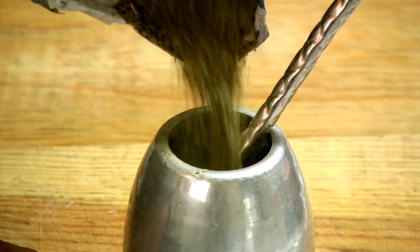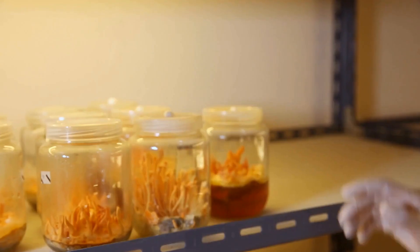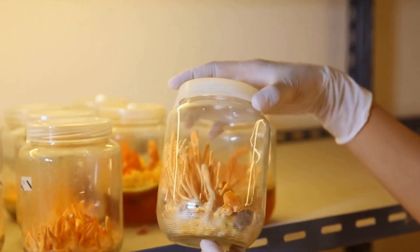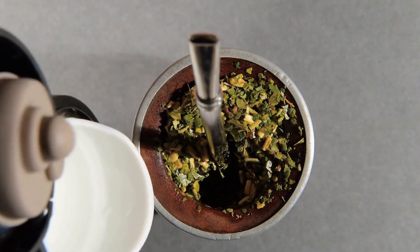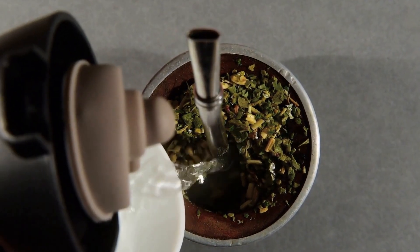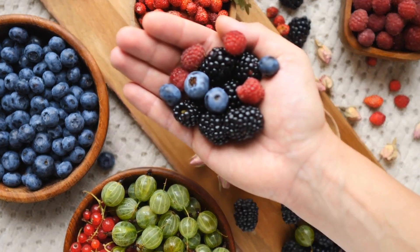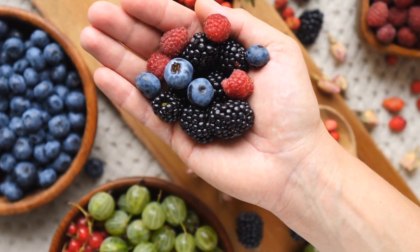Its cap is adorned with bright and vibrant colors with concentric rings. Since the beginning of time, this fungus has been highly valued for its immune-boosting properties. Recently, Turkey Tail Mushroom is receiving more attention throughout the Western world due to its possible medicinal benefits.